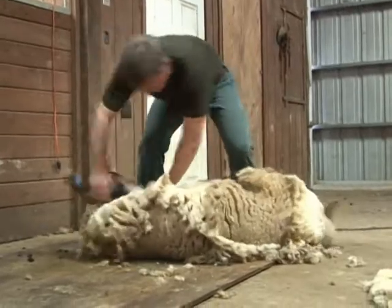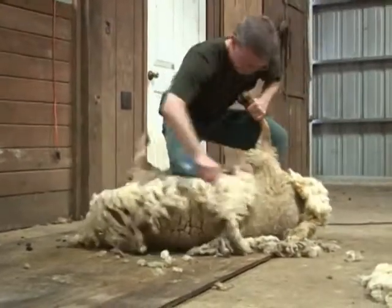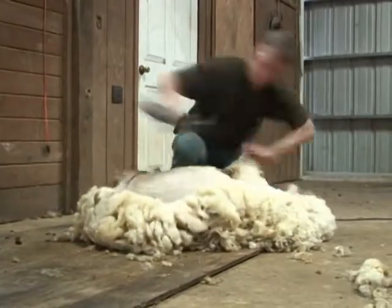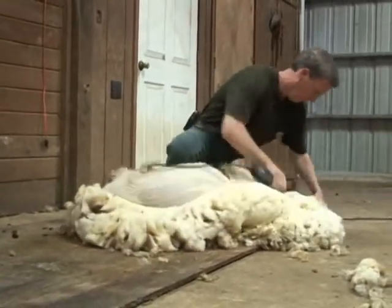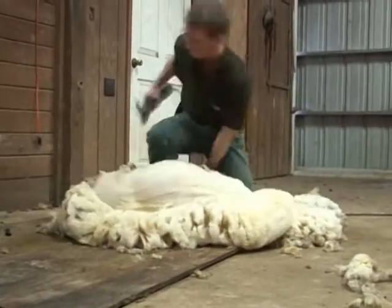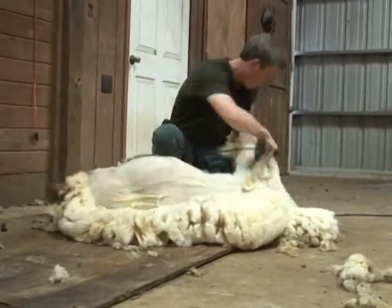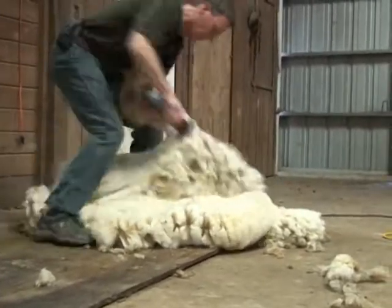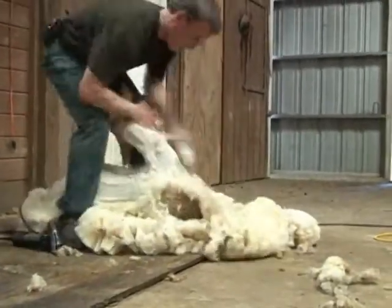Our sheep are shorn once a year. Now the Angora goats are growing mohair at almost an inch a month, so they're shorn twice a year. Basically, the animal gets nothing more than a haircut. He just tips it up, the animal usually relaxes, and he has a pattern that he follows as he shears off their wool. As the wool comes off, he's setting it aside.